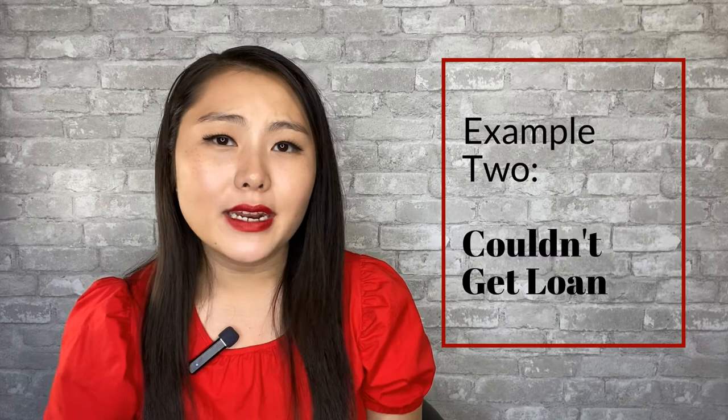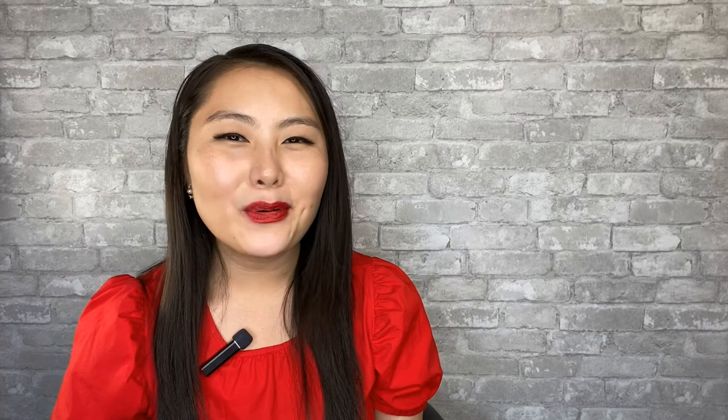Example two: you couldn't get a loan because you lost your job. You are not obligated to purchase the home, so you can get your earnest money deposit back. Example three: the house appraised lower than what you offered. Let's say you offered a million dollars on a house and the appraisal came back at nine hundred thousand dollars — you can cancel the contract and get your earnest money deposit back.